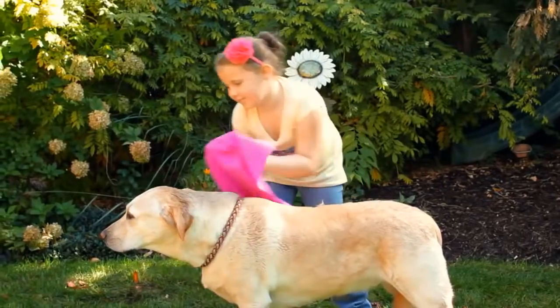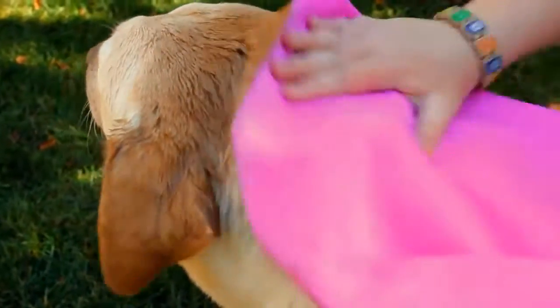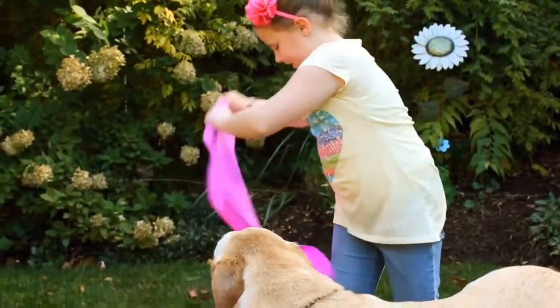And don't forget about that other member of your family. Nothing works better at drying and cooling your dog than the Absorber. And unlike regular towel drying, the dog hair shakes right off the Absorber and doesn't get trapped inside.